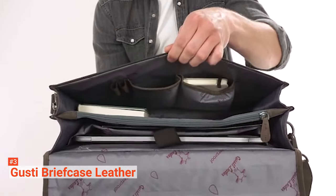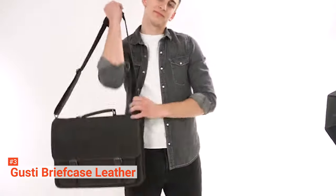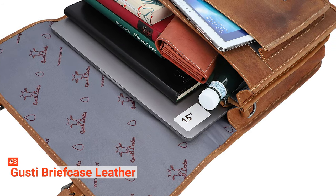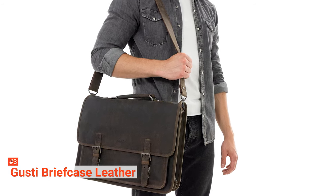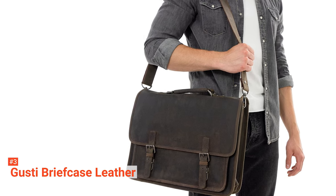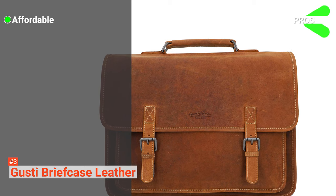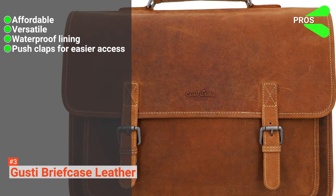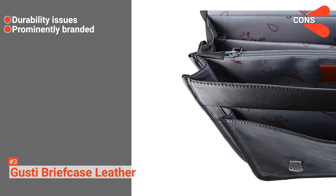You can slip your 15-inch laptop inside without a hassle, and it can also fit your notepads in A4 format. It is perfect for school and office, and you can also use it when you are out for leisure. It comes with a carry strap that is 51.18 inches long, adjustable or removable when not needed. Gusty Briefcase Leather takes pride in its authenticity and naturalness — it is beautiful and robust, and a patina develops over time giving the bag its final touch of perfection. Its pros are: it is affordable, it is versatile, it has waterproof lining, and it comes with push clasps for easier and faster access. However, cons include durability issues and prominent branding with the manufacturer's logo on the front and inside lining.